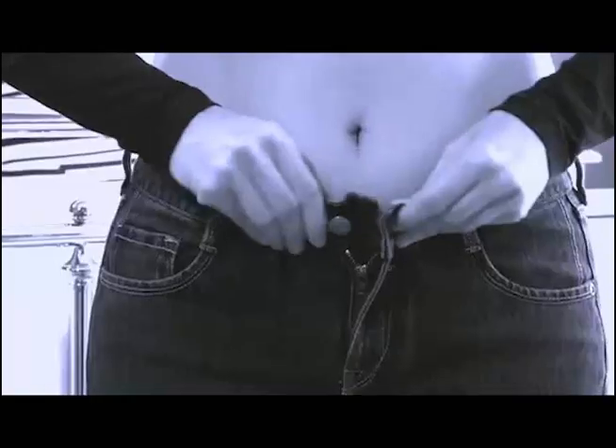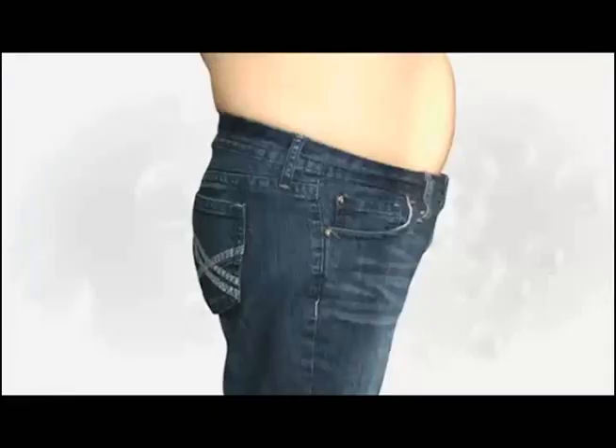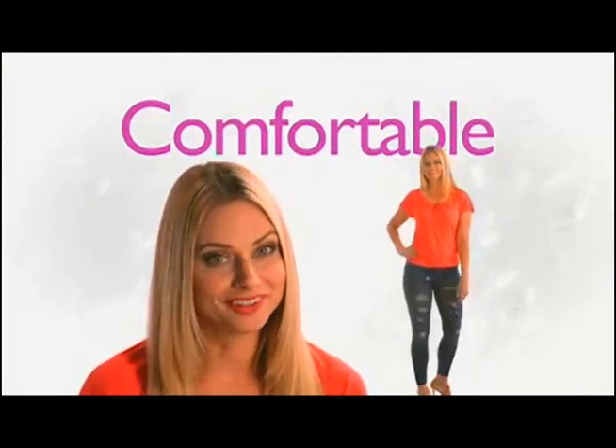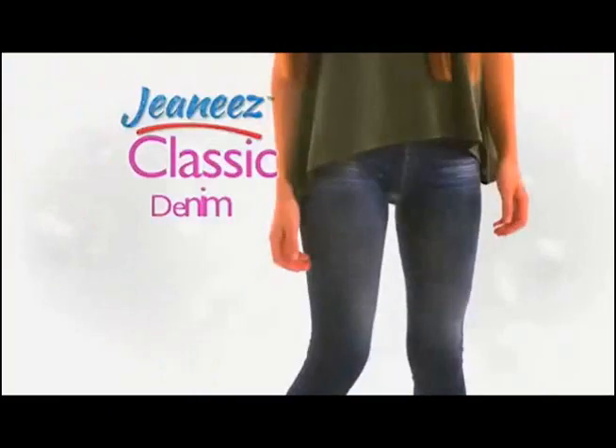With Genies, there's no more buttons or zippers that dig in and hurt, because Genies molds perfectly to your body, getting rid of those unwanted love handles. Even your panty lines won't show. They're just like skinny jeans but actually comfortable — that's because Genies are made with soft, comfy stretch fabric.